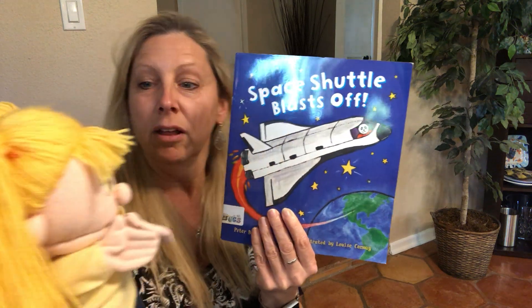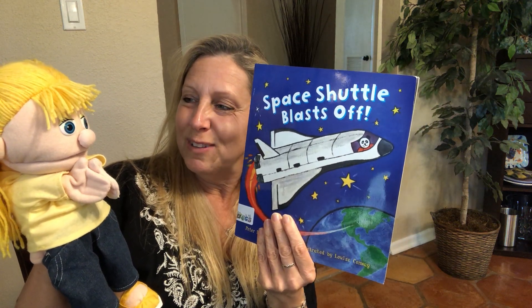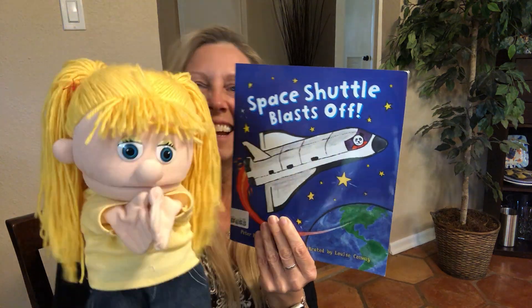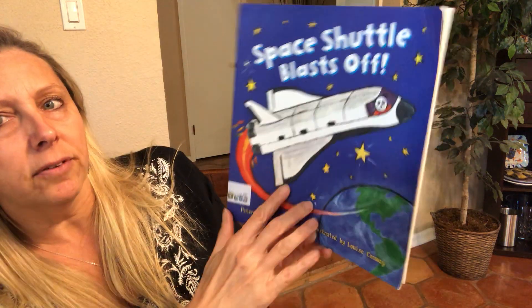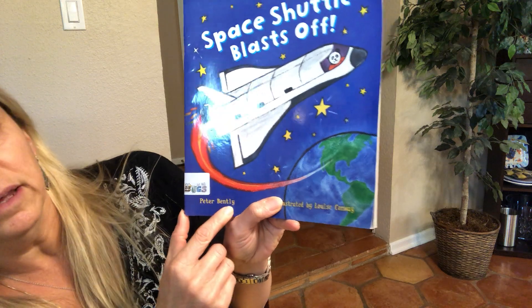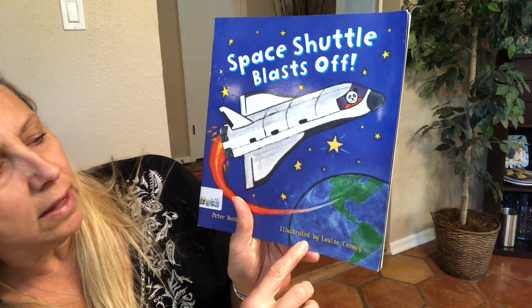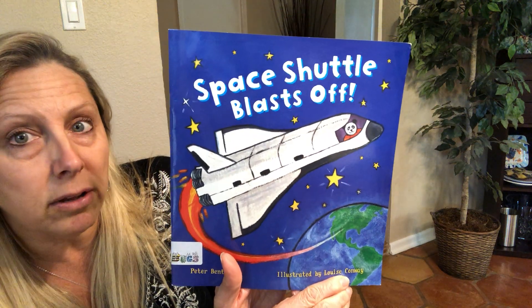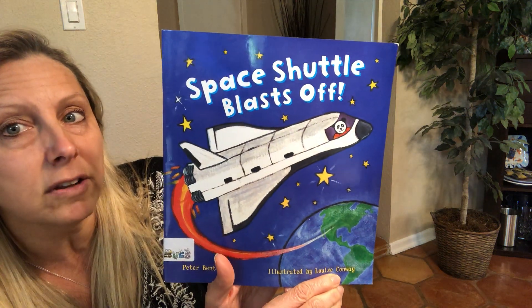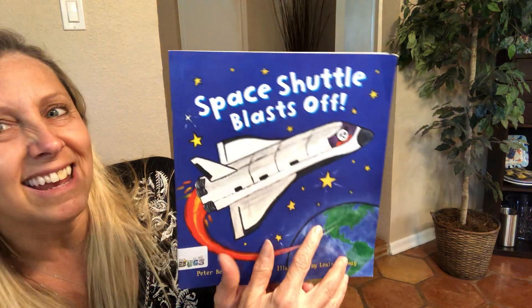Miss Vivian, do you know about the space shuttle? Well, I know a little bit about it. I know it goes into space, but I would love to learn more about it. Will you sit on my left so I can read this story? Okay! Space Shuttle Blasts Off. We have an author, Peter Bentley. The author means he wrote the story. It's illustrated by Louise Conway, which means she illustrated the book — she might have drawn the pictures or taken photographs. It looks like it's been colored in with either paint or crayons. So let's see what happens.